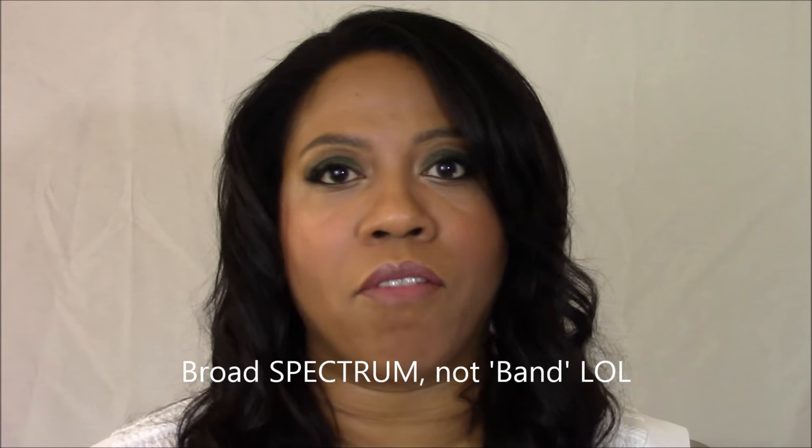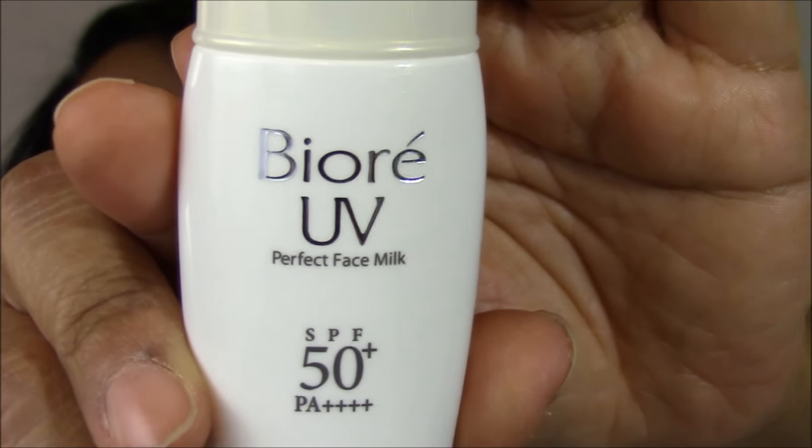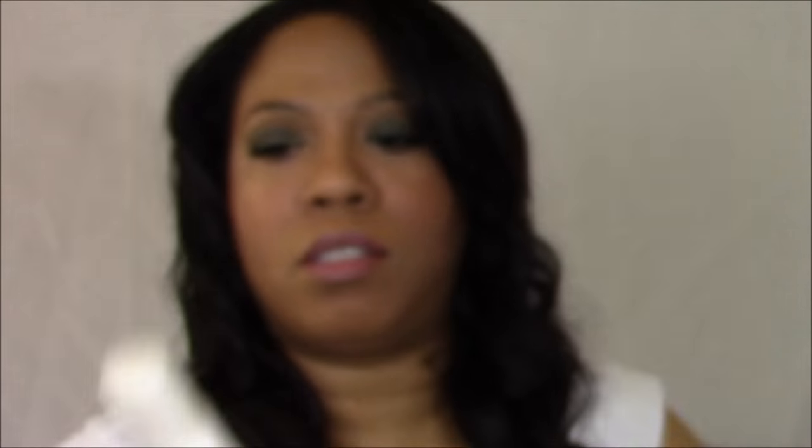And I found two sunscreens that are not from this country — in fact, I think they're Japanese — that work great. They're almost too amazing. The first one I found and tried was this one, and they are actually both from Biore, but from their Japanese line. The first one is called Biore UV Perfect Face Milk, and it has an SPF of 50+ and PA++++, so 4 pluses. That means it's broadband, everything. Amazing.